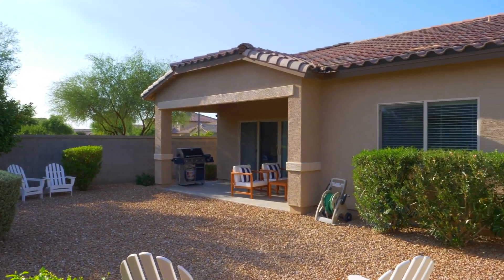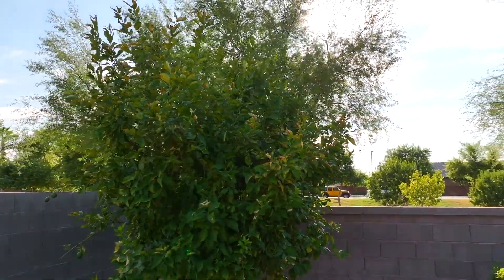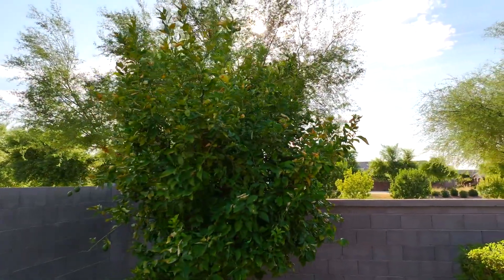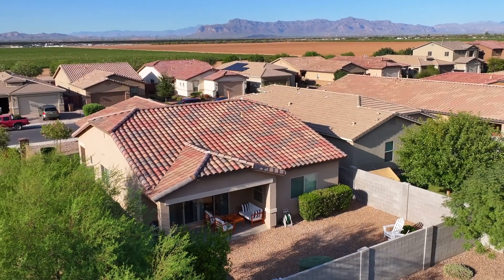The backyard has been thoughtfully landscaped for low maintenance, featuring a flourishing lemon tree that yields an abundance of lemons each year. To truly appreciate the charm and character of this home, an in-person viewing is highly recommended.